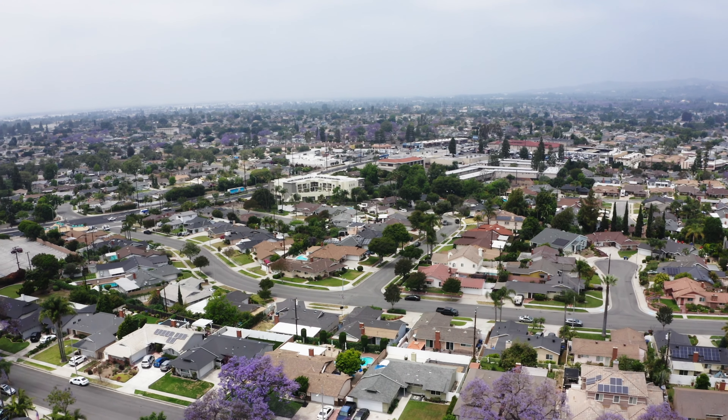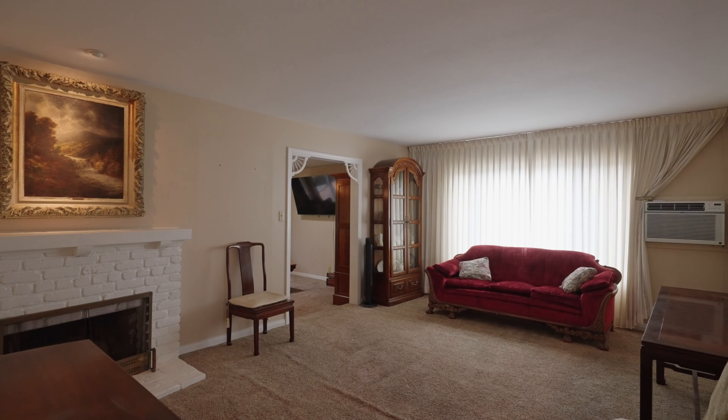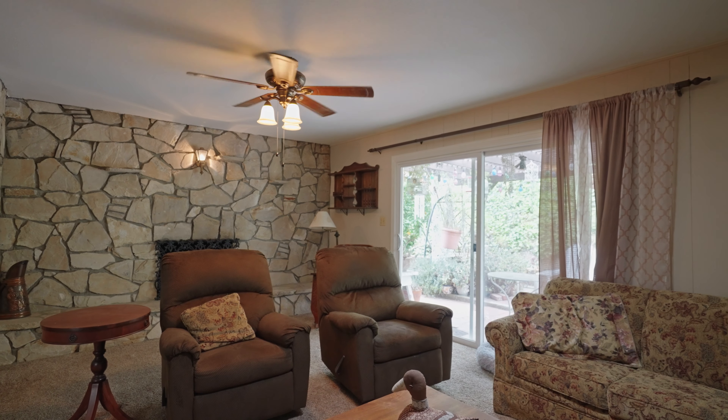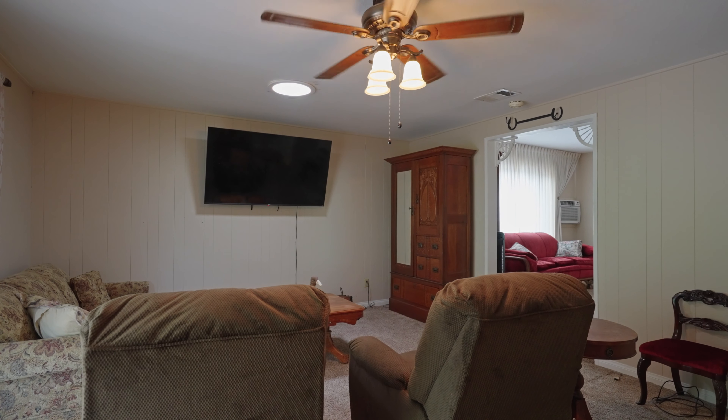Located in the desirable Biola area La Mirada neighborhood, this single-story classic 1950s home is sure to be the one that you're looking for. There's an addition off the back that makes this over 1,600 square feet.